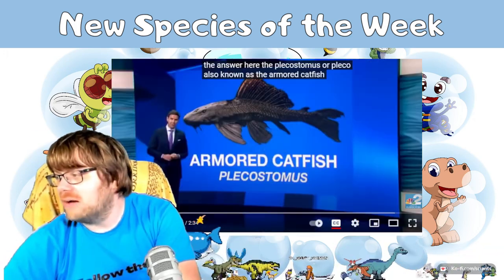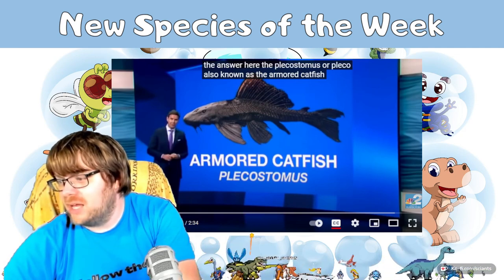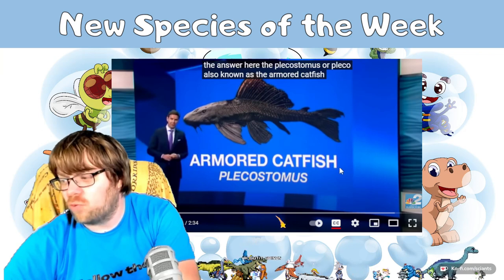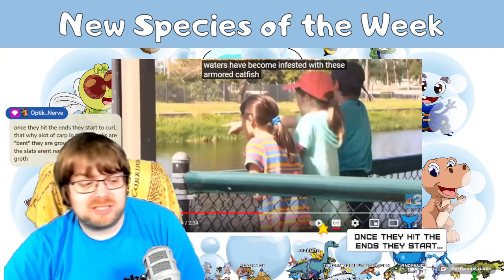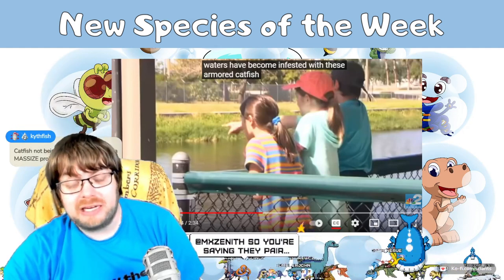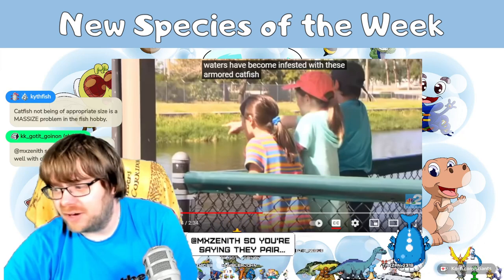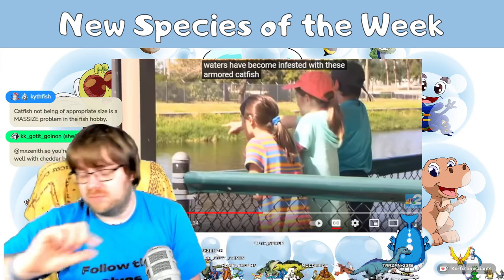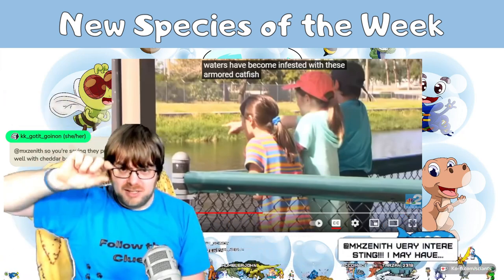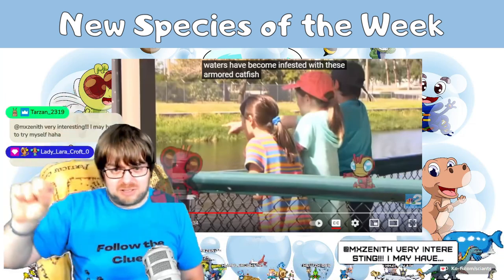The pleco is the close relative — that's one flavor of these armored catfish. Researchers did some genetic sequencing to figure out how distantly related the new fish is from existing armored catfish. They found it's close, but it has its own distinct taxa.